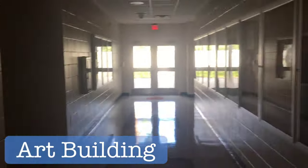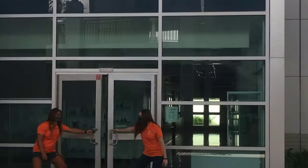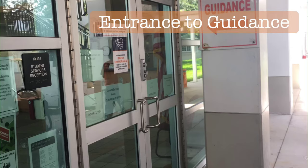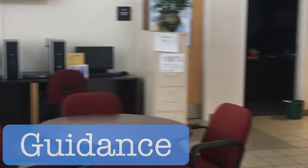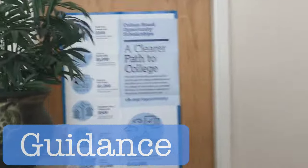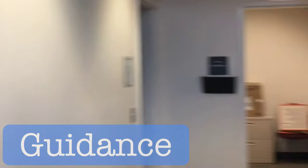We're going to reverse and go out the same way we came in. This little circle right here is how you get to guidance. Let's head inside. Guidance has a couple of things inside: if you're ever absent from school and you have a note, you can place it to your right on that desk.